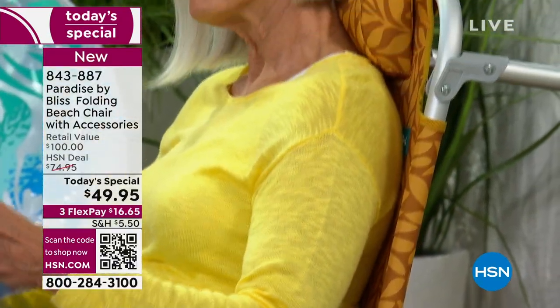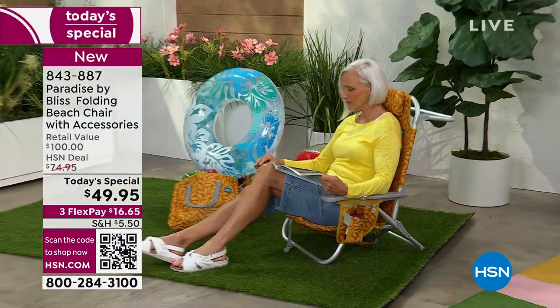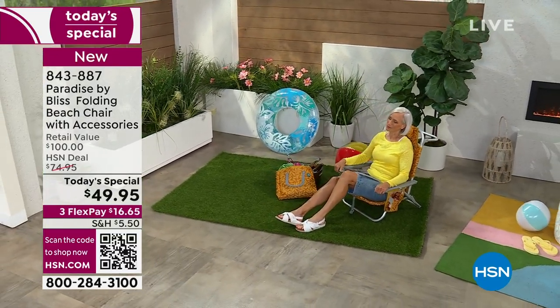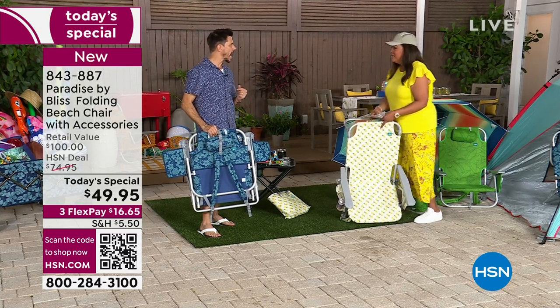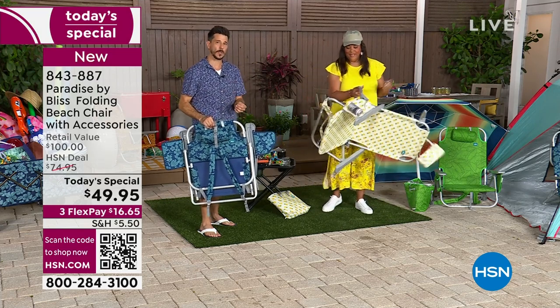We call it a beach chair because that's its main purpose, but anywhere that you want to hang out, lay out, relax, hang with your friends — this is appropriate. For a lakefront, just think about Fourth of July coming up, the fireworks. Think about music festivals. Think about the beach, the lakes, over by the boats. The kids' soccer games even — especially because you can fit so much stuff in it and it's got the cooler.